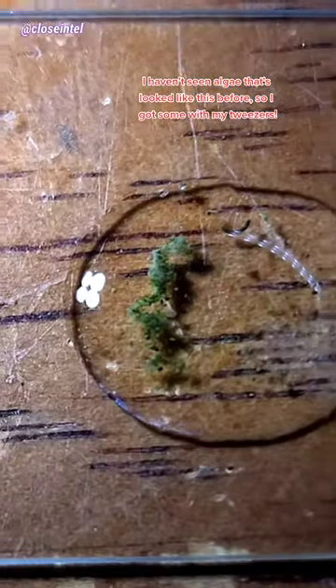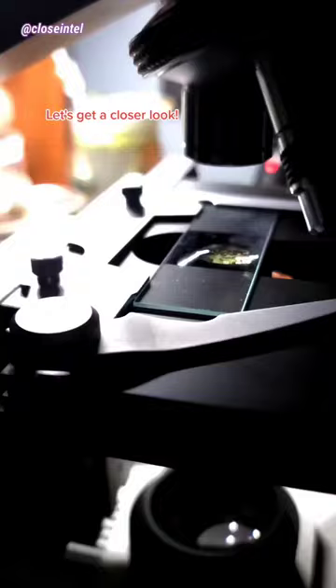I saw these green growths at the bottom of this eco jar. I haven't seen algae that's looked like this before, so I got some with my tweezers. Let's get a closer look.